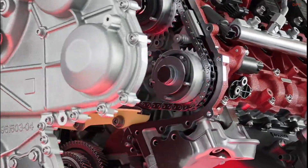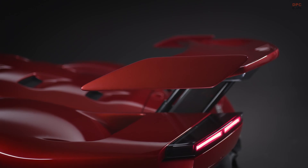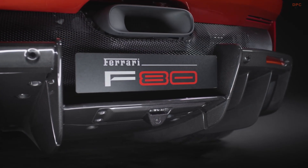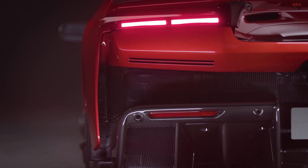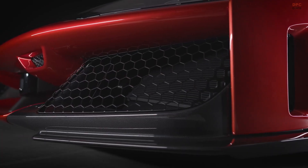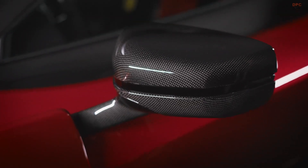At the heart of the Ferrari F80 is a reworked version of Ferrari's signature engine architecture, but with a twist. Rather than the traditional V12, the F80 has a 3.0L V6 engine, loosely based on the 120-degree hot V engine used in the Ferrari 296 sports car and the 499P Le Mans race car. This V6 engine alone cranks out 900 horsepower, but thanks to the integration of three electric motors, the total power output soars to 1,184 horsepower — making the Ferrari F80 the most powerful Ferrari ever produced. The F80 can accelerate from 0 to 62 mph in just over two seconds, reaches 125 mph in nearly six seconds, and has a top speed of 217.5 mph.